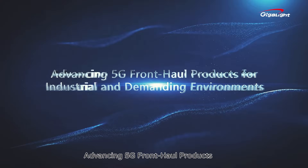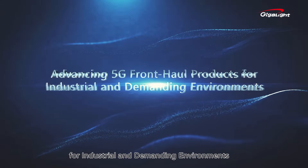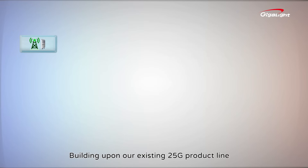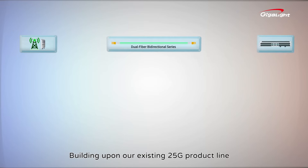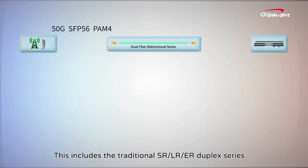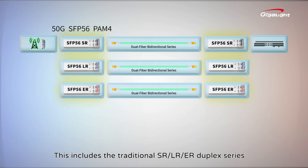Advancing 5G fronthaul products for industrial and demanding environments. Building upon our existing 25G product line, Gigalight introduces the brand-new 50G SFP56 PAM4 product range. This includes the traditional SR, LR, and ER duplex series.